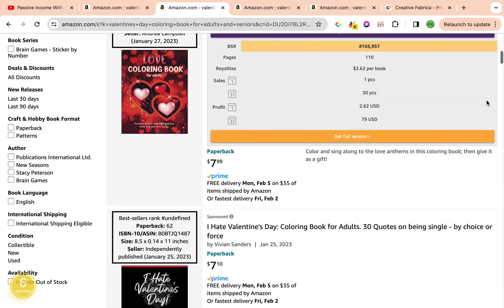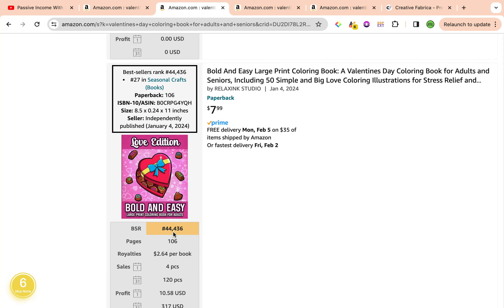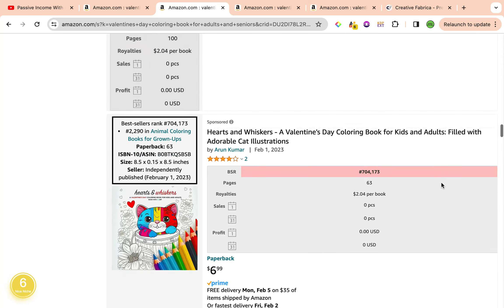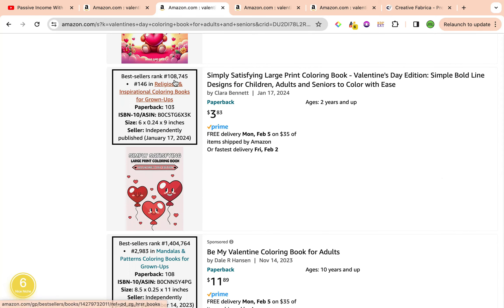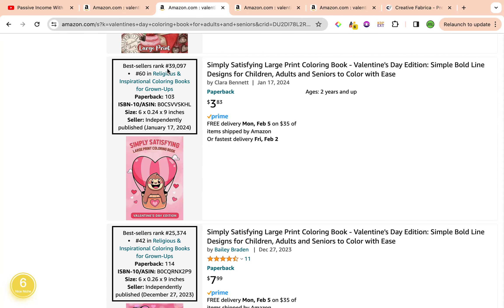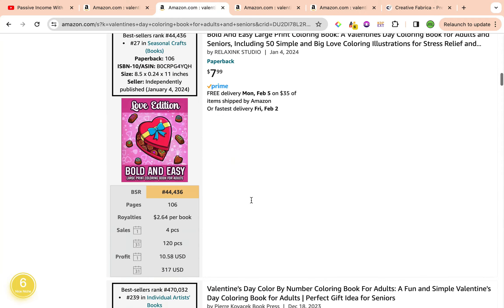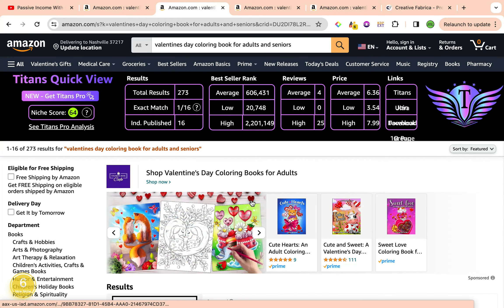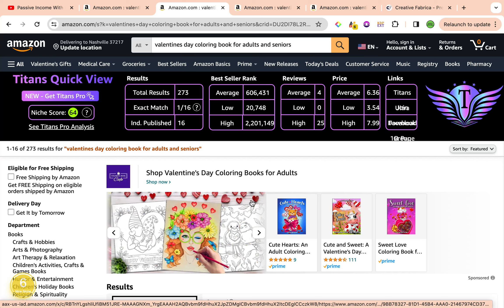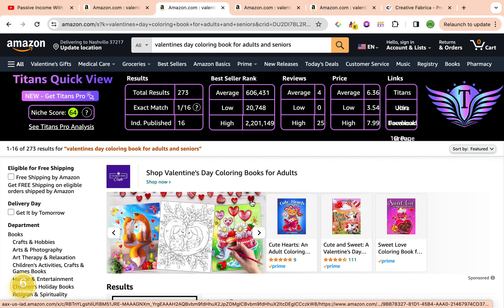We have a couple of good books here. Avoid the first two sponsored results. Coming to the third result, it has a best seller rank of 44,436 — great to see under 100,000. Another one has a best seller rank of 108,746. Scrolling down, we have books at 39,097 and 25,000. Ideally you want around three books maximum on the first page with a best seller rank of 100,000 or less — the less, the better. So this is a great keyword: Valentine's Day Coloring Book for Adults and Seniors.